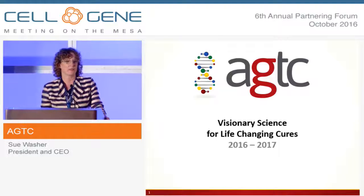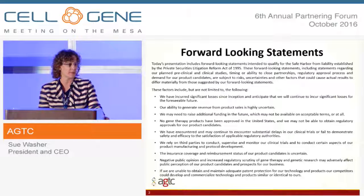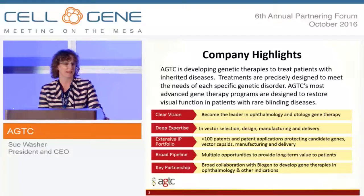Good afternoon, everyone, and thank you for coming to listen to our presentation today. As she said, my name is Sue Washer with AGTC. We are publicly traded on the NASDAQ, so here's your forward-looking statements.